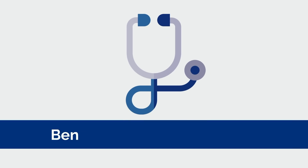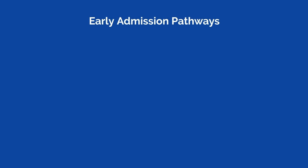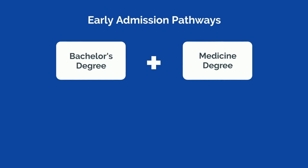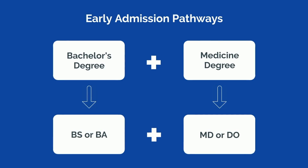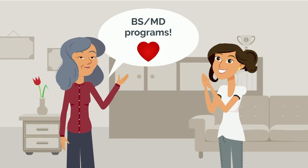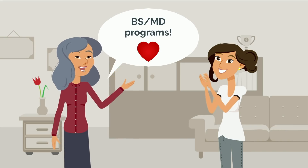It's common knowledge that the path to becoming a doctor is one with countless hoops to jump through. To streamline the journey, a number of medical schools now offer early admission pathways through combined bachelor and medicine degree programs — either a BS or BA combined with an MD or DO through a single acceptance. For many students and their concerned parents, these programs are a relief from the uncertainty of the traditional drawn-out process.